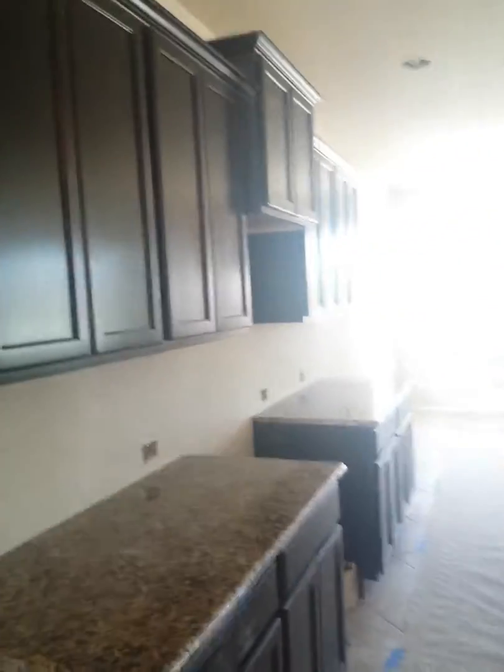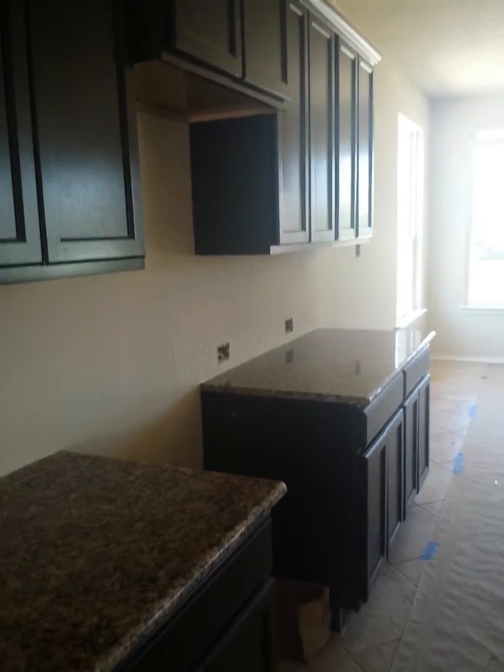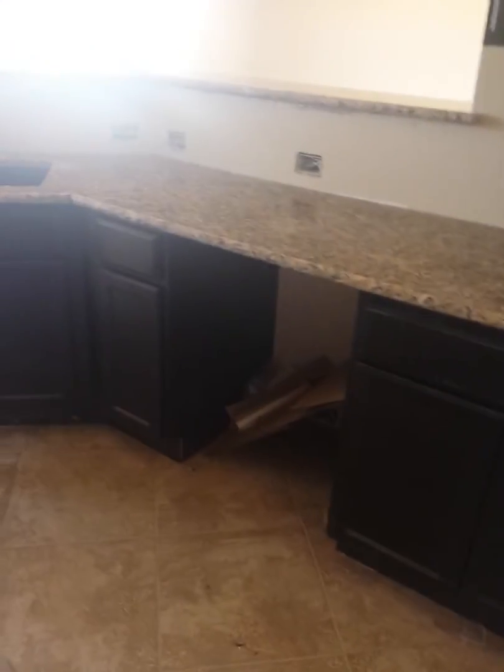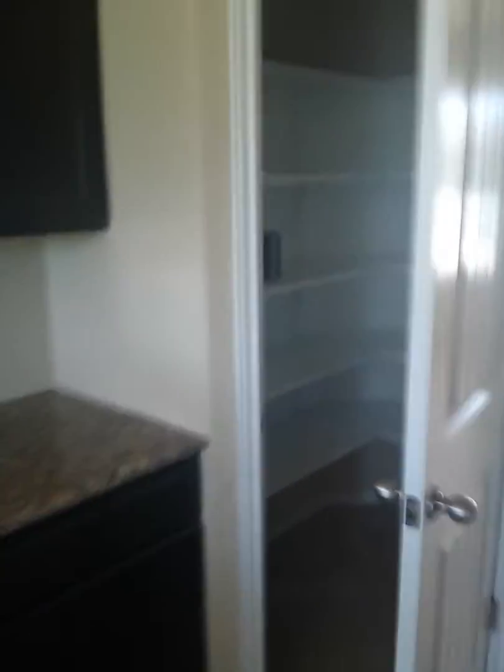Here's the kitchen area. The fridge will go here. I like the crown molding on the cupboards. Here's the granite countertops. This is where the oven and microwave will go, and this is where the dishwasher will be. Here's another cupboard.